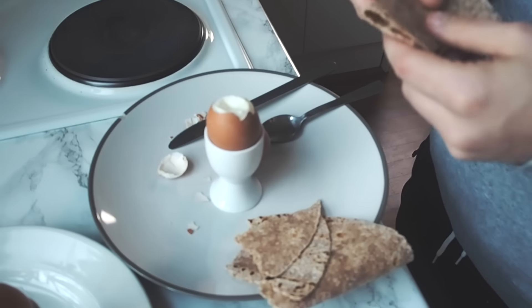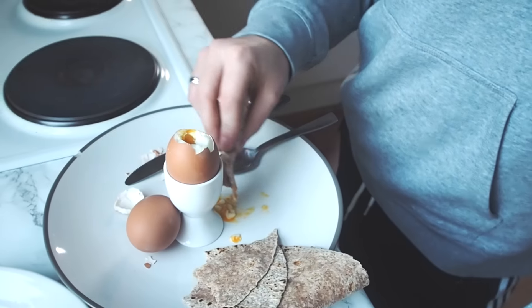Don't have bread, so we're gonna try with wraps. I guess it's more filling than just egg. Yeah, I'll do that.